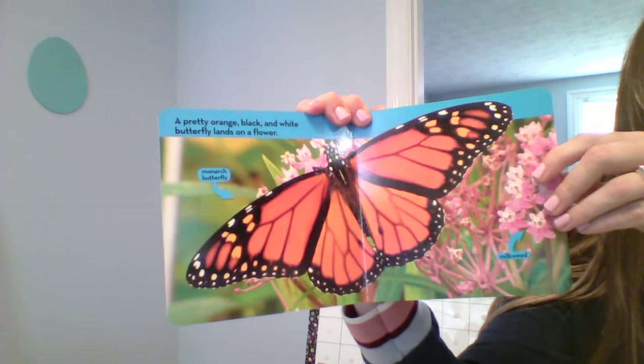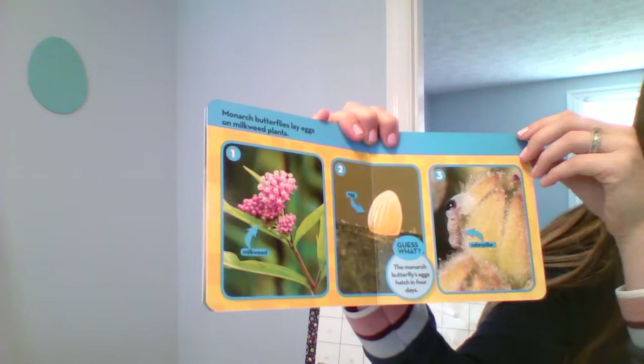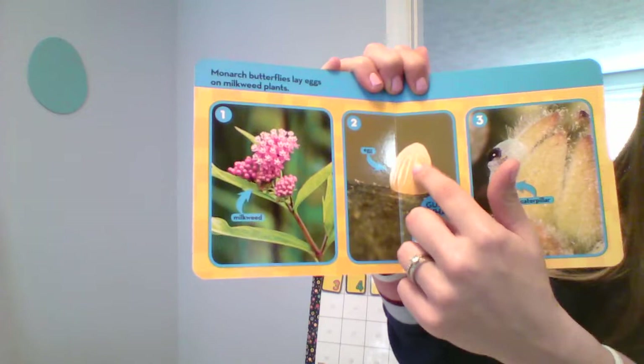And this - what it landed on is what we call milkweed. Butterflies like milkweed. Monarch butterflies lay eggs on milkweed plants.